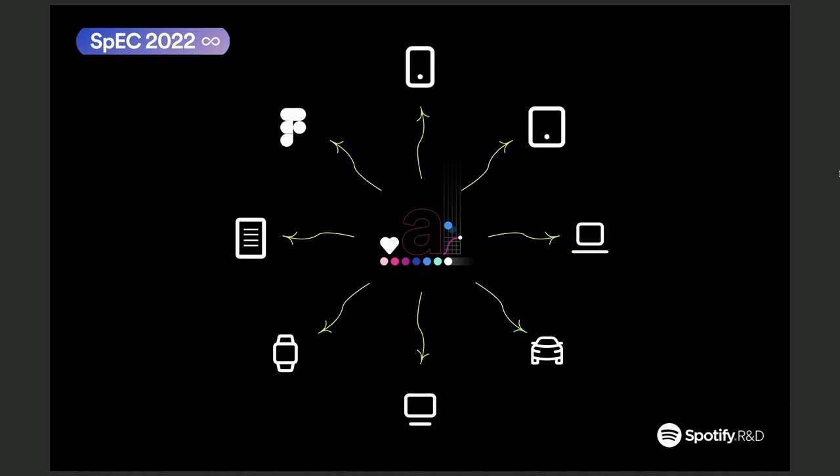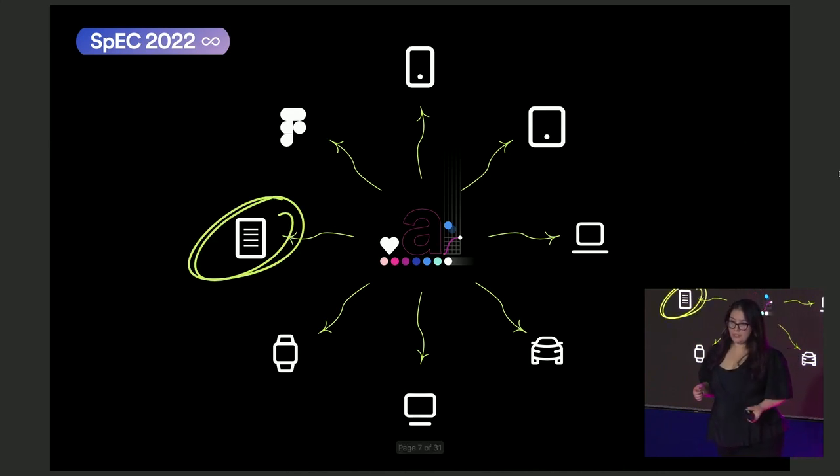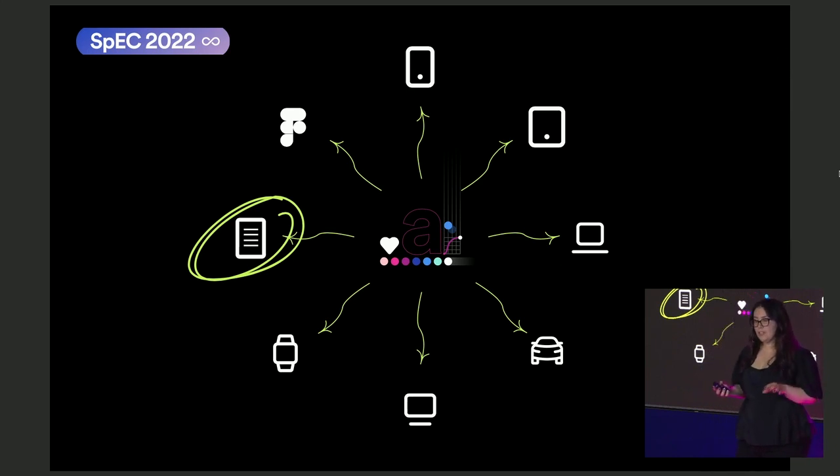Moreover, it's integrated with Figma. Figma is the official design tool at Spotify, and it's crucial to have Foundation integrated in Figma so that designers can work already on top of what Foundation is providing. Another important integration is documentation. Foundation is integrated with our internal documentation website, so any change that happens in Foundation is immediately reflected into our documentation, so it's always up-to-date.